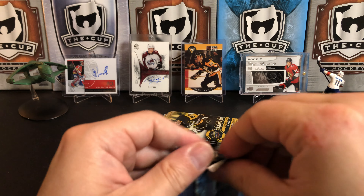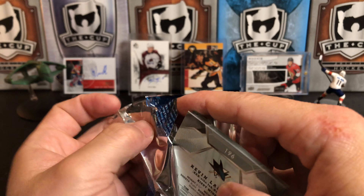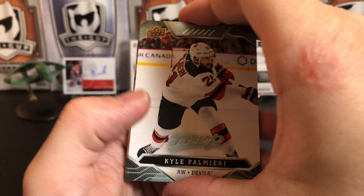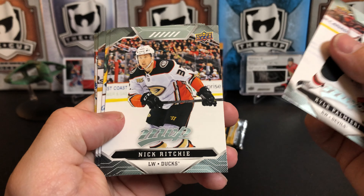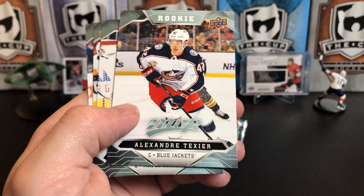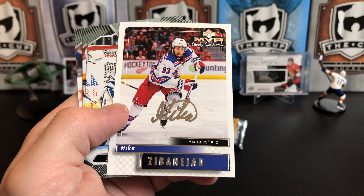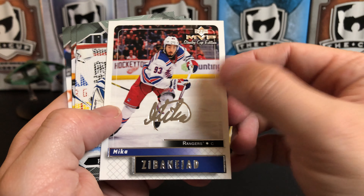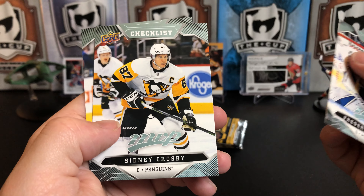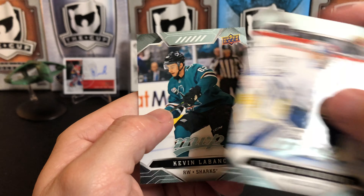Last pack of MVP: Cal Clutterbuck, Nick Ritchie, Wayne Simmonds, a rookie of Alexander Texier, and a Stanley Cup edition Mika Zibanejad. Freddie Andersen, Sidney Crosby MVP checklist, and Kevin LeBac.